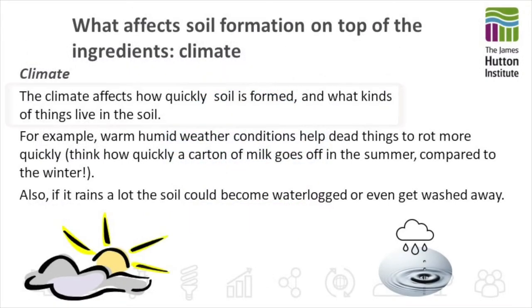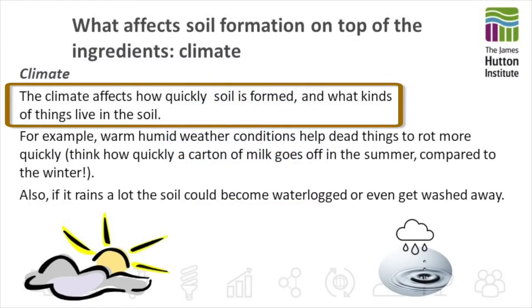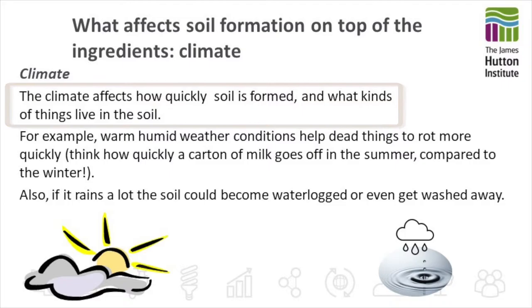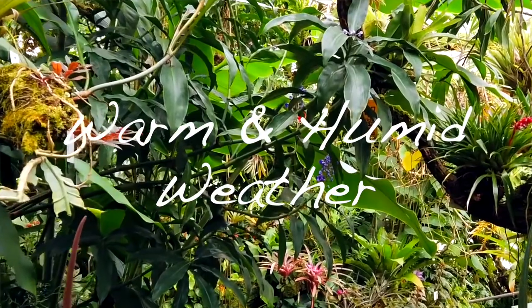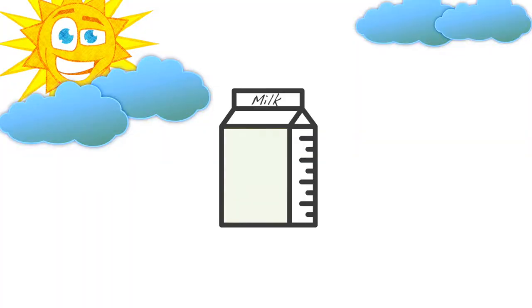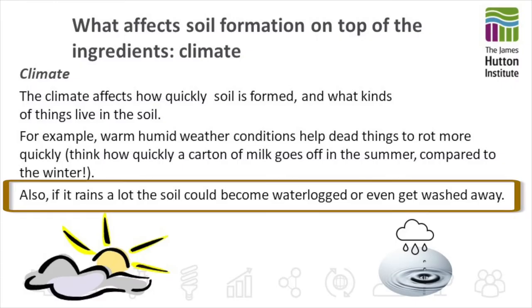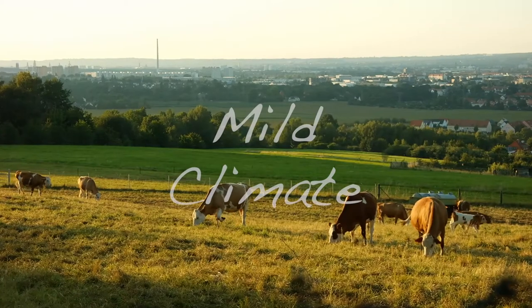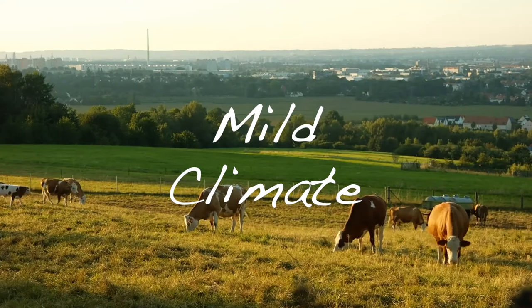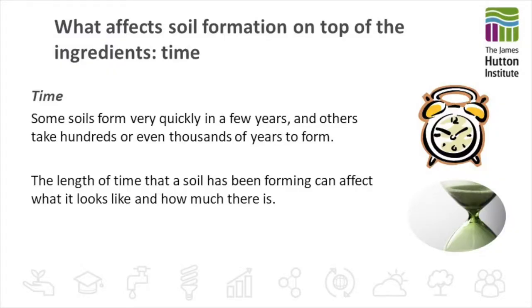The climate is a main factor of soil formation and will affect how quickly the soil is formed and also affect what kinds of things can live in the soil. For example, in warm humid weather that will help dead things to rot more quickly — if you think how quickly a carton of milk goes off in the summer compared to in the winter. Also if it rains a lot, the soil will become waterlogged and it might even get washed away. In a very mild climate it would take about 500 years for a centimetre of soil to form, while in wet and tropical areas it can take 200 years for the same amount of soil to form.